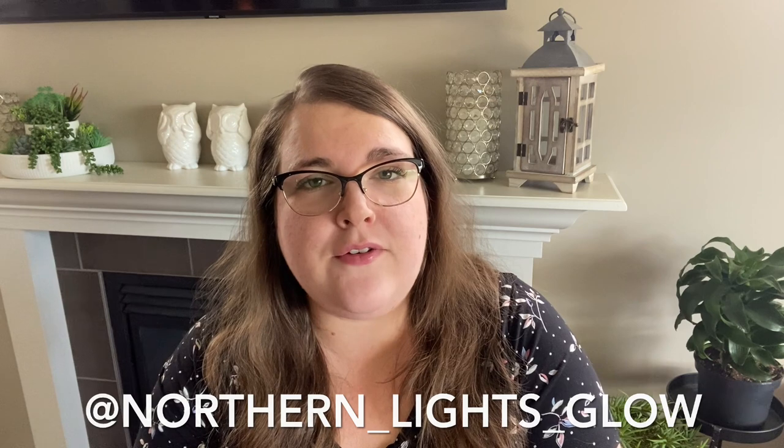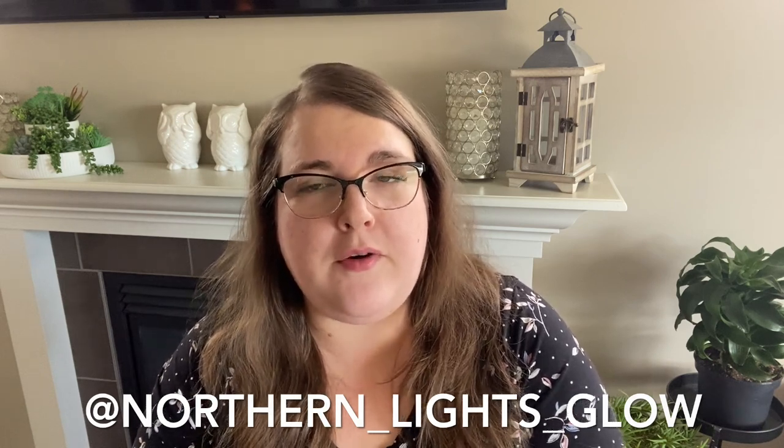It's actually kind of an exciting week in Scentsy land. This week is the Scentsy Family Reunion — consultants gather in Salt Lake City, Utah to find out what's new and do all kinds of networking. I am not there this week, but I have gotten the sneak peeks of the fall and winter items, and I'm so excited. If you follow me at Northern_Lights_Glow on Instagram and want spoilers, DM me there. Some people don't want to know yet since it's June, so I won't share them on my channel right now.